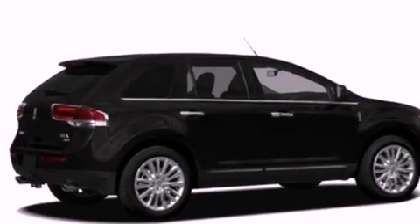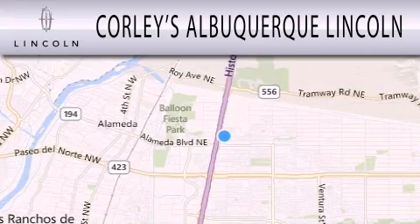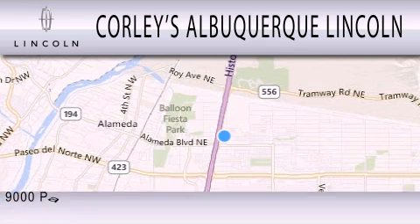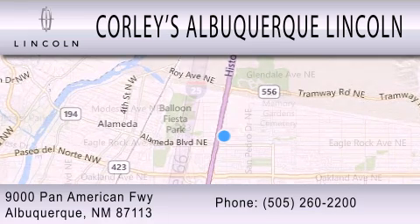We invite you to contact us today to learn more about this vehicle. Corley's Albuquerque Lincoln is dedicated to doing everything possible to ensure that the experience you have selecting your next vehicle is as pleasant as possible. We're located at 9000 Pan American Freeway in Albuquerque.